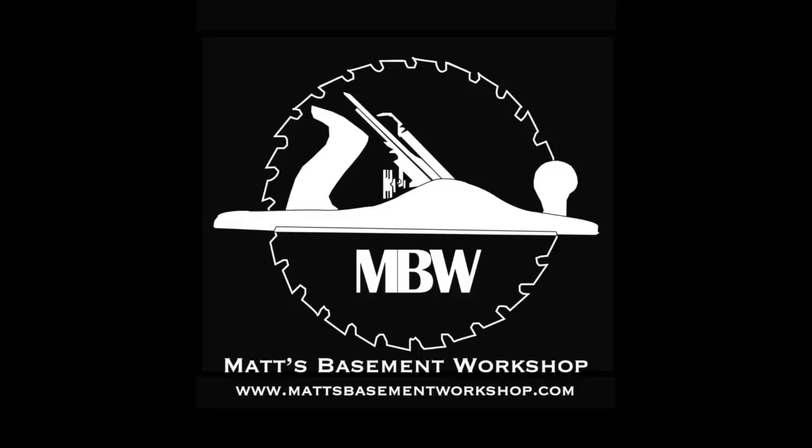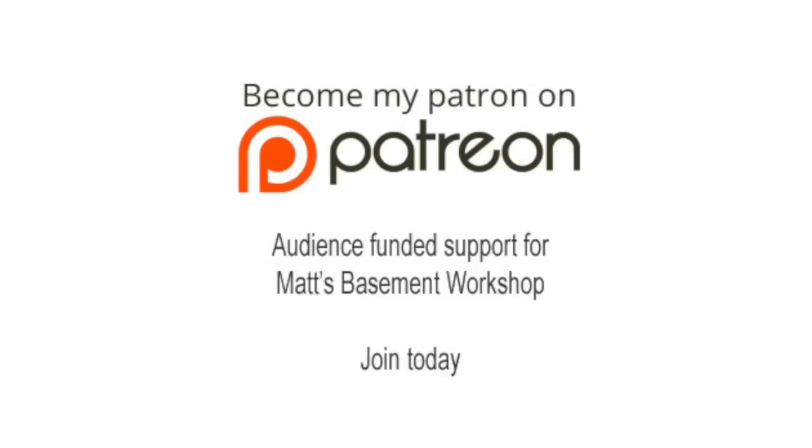Thank you guys, talk to you later. Thanks for watching. For more information on topics discussed in this episode, visit Matt's Basement Workshop dot com. Also please consider becoming a patron of Matt's Basement Workshop — get early access to new shows, bonus content from each episode, and so much more. Visit Patreon.com slash Matt's Basement Workshop to sign up and start receiving your benefits today.